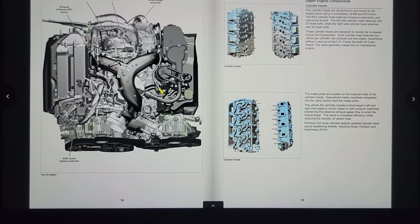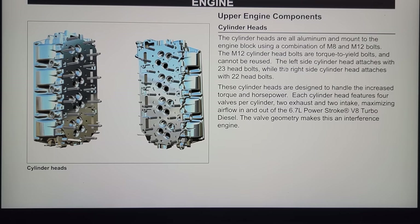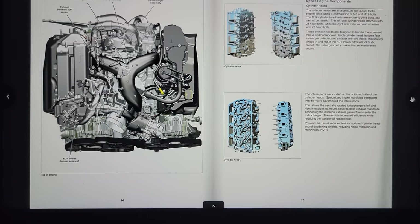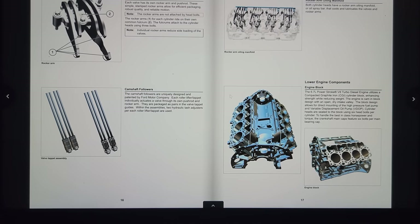Moving along — cylinder heads. Cylinder head bolts are torqued to yield and cannot be reused. The left side cylinder head attaches with 23 head bolts while the right attaches with 22. This is my favorite engine — the 6.7 — out of all the diesels that have been in Ford pickup trucks. The reliability is incredible; you guys should check out that million-mile truck that came through my shop based purely on his maintenance regimen.